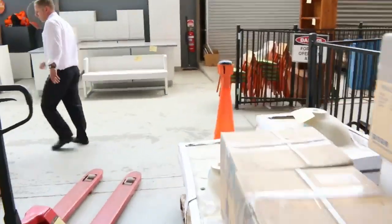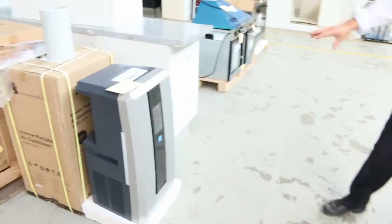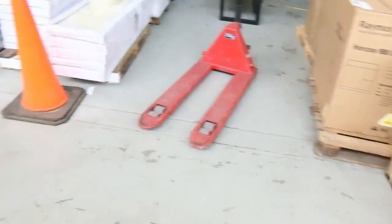Right at the front here I can also see there's a couple of inverter portable air conditioners — 5.3 kilowatts, so nice big powerful air conditioners. $1 no reserve on those, so they could be good for someone, particularly if this heat keeps up.